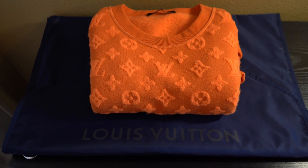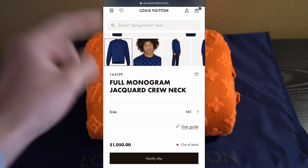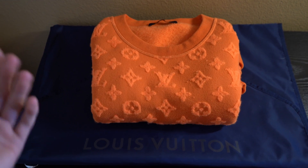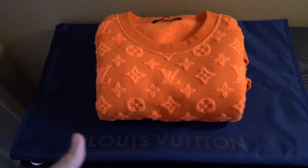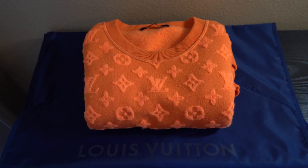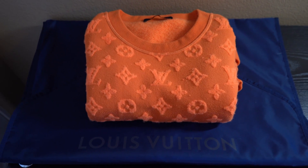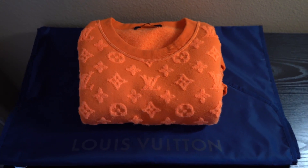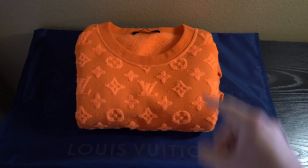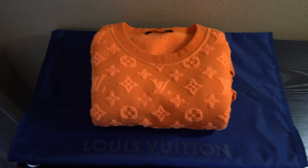Just before I put it on, I want to go over a couple things. First up is the retail cost — this was $1,050, so after fees and taxes you're looking at close to $1,200, which is pretty expensive for a crew neck. But considering market value right now, it might not be the worst investment. I've seen these sell for up to $1,750, and lightly used ones like this are comfortably selling between $1,500 and $1,700.